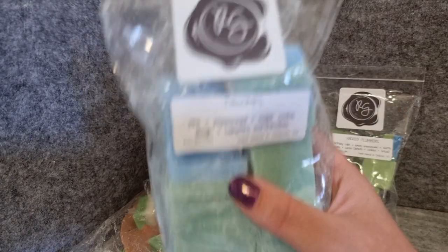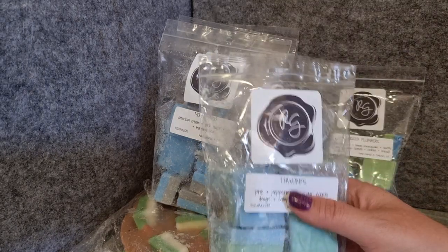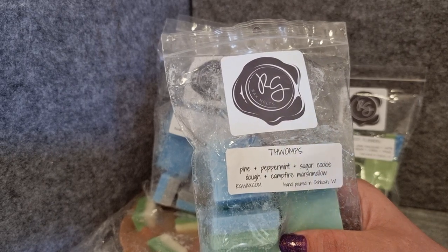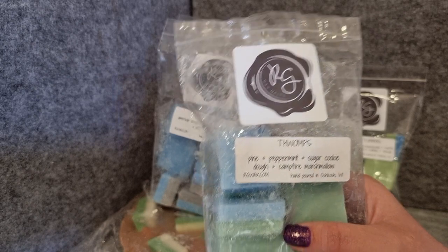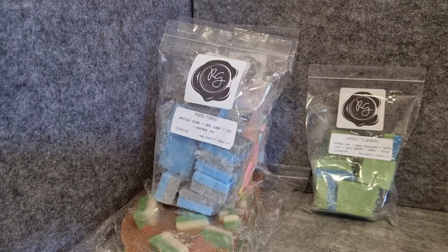This one was always going to be a risk — Thwomps, which is pine, peppermint, sugar cookie dough, and marshmallow. I know a lot of people are big fans of her peppermint, but I'm generally not a peppermint lover. Rose Girls tends to be overwhelmingly strong to the point where I can't smell anything else and it gives me a massive headache instantly. And yeah, this just smells like peppermint. I was really hoping to get some sugar cookie dough, marshmallow, or even the pine, but it's just peppermint. That is a definite no.